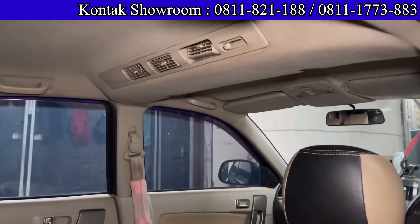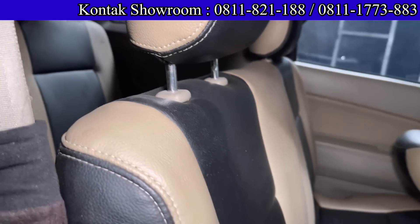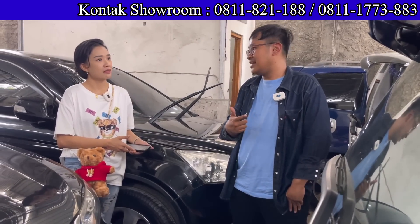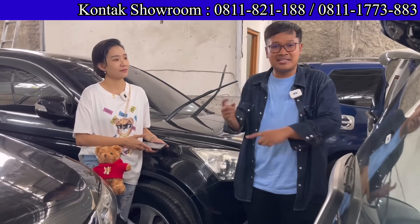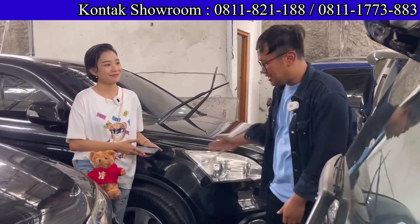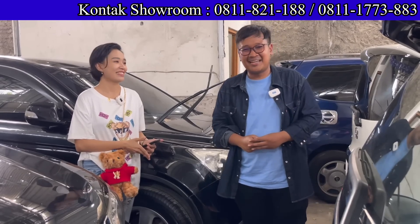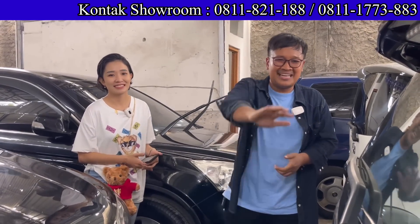Untuk semua teman-teman, bisa hubungi Mbak Hany. Di Hans Motor 2 ada banyak mobil di bawah 100 juta, bahkan di bawah 50 juta. Nomor telepon ada di deskripsi. Terima kasih banyak Mbak Hany, semoga sukses. Sampai ketemu lagi. Terima kasih sudah menonton, sampai jumpa.